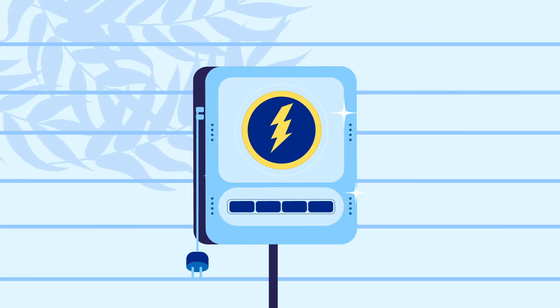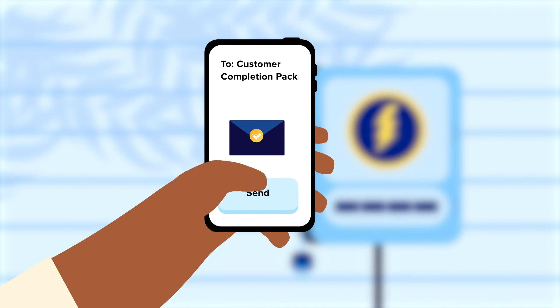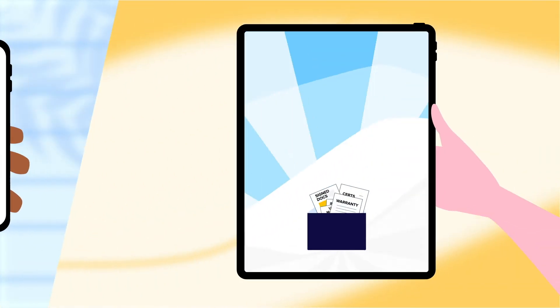Once an installation is complete, EV Comply enables you to automatically issue your customers with a bespoke digital handover pack containing the relevant information for their new charge point.